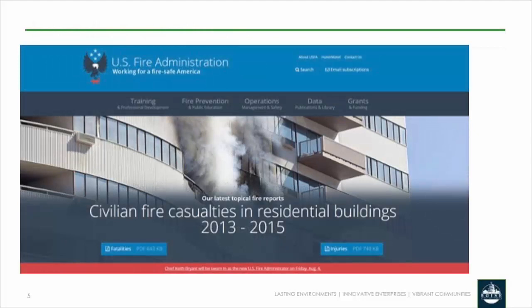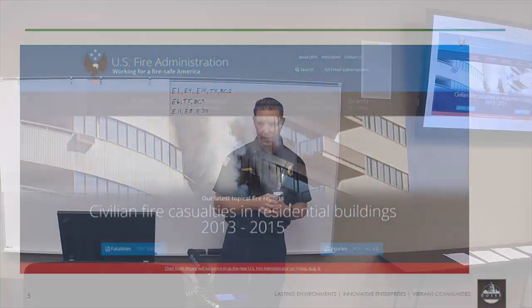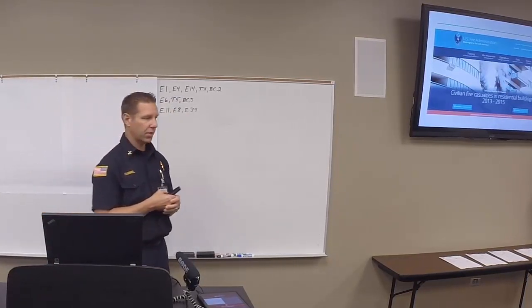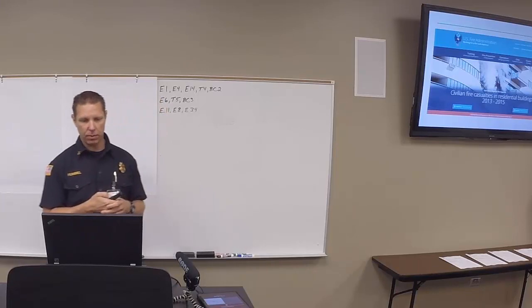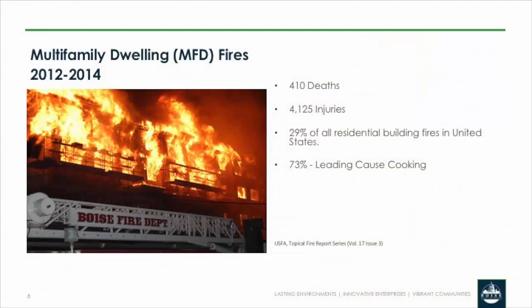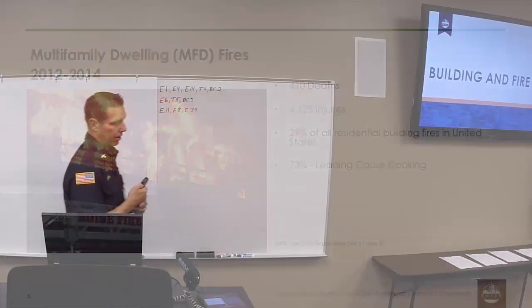Just like in the strip mall training guide, we consulted the U.S. Fire Administration to find out what our fire problem is in multifamily dwellings. In the strip malls, there wasn't a big life loss. However, for multifamily dwelling fires it's different. In the period between 2012 and 2014, there were 410 deaths in multiple dwellings — we just had one last December here — over 4,100 injuries, and about 29% of residential fires in America are in multifamily dwellings. The leading cause at 73% was cooking fires.